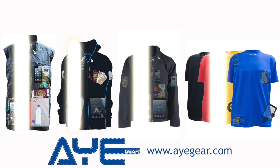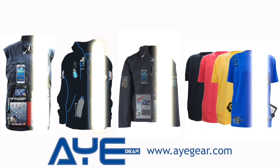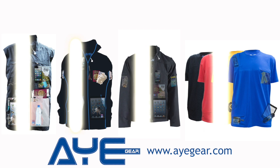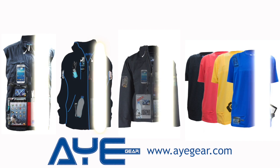Before we go ahead, I'd appreciate if you can go along to iGear.com, take a look at the innovative travel and technology clothing, and help spread the word by liking and sharing. Thanks.